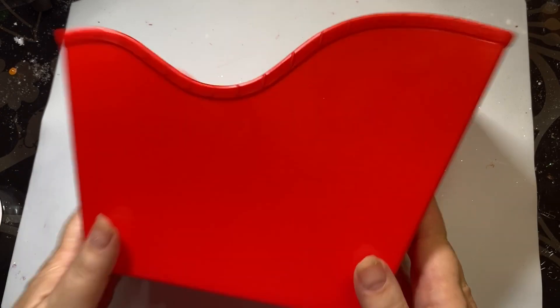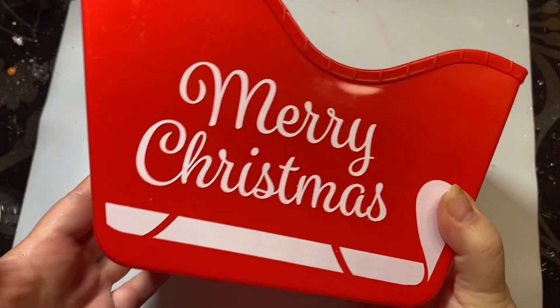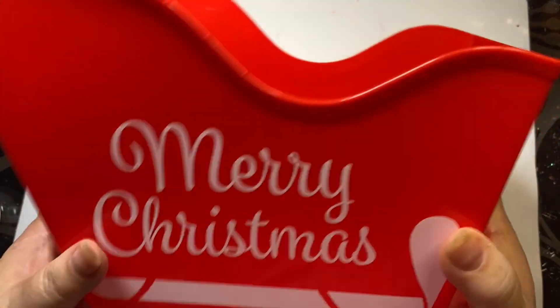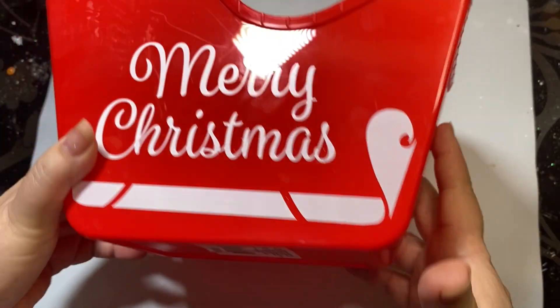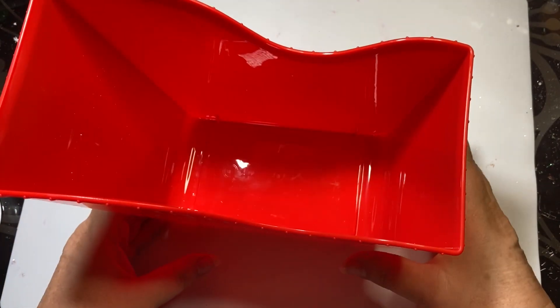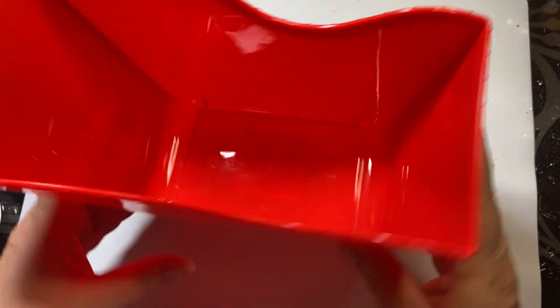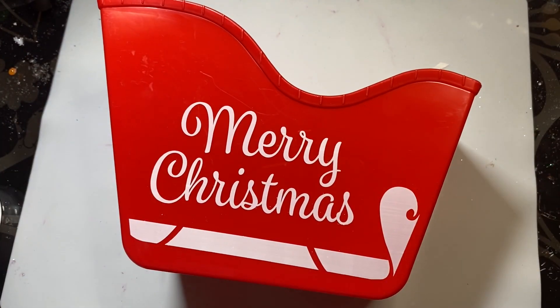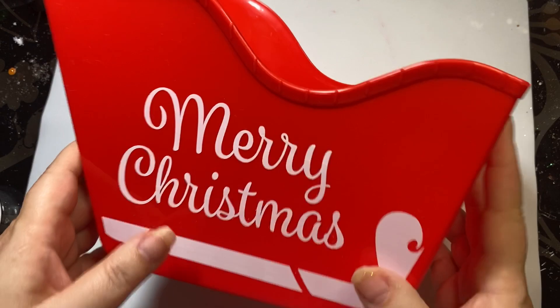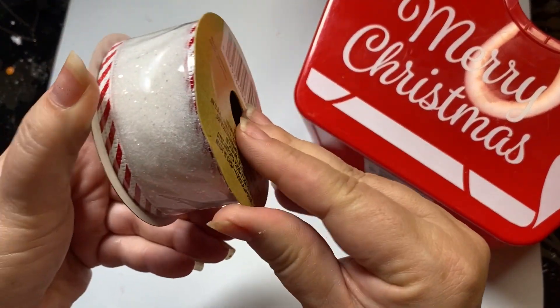Now on to some items I picked up from the Dollar Tree. I saw this little sled and I was thinking about how to get the legs on. I saw a video where a person used some candy canes to make the legs. So I'm going to paint this and turn it into a gingerbread sled project. I'm super excited about that.